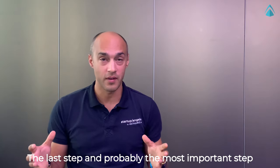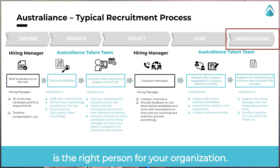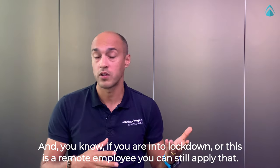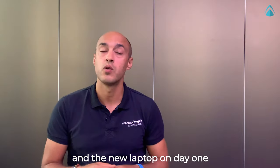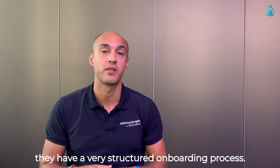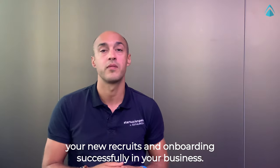The last step and probably the most important step of that process is the onboarding phase. You've now completed the four previous steps and found what you think is the right person for your organization. You want to give them an amazing experience in the onboarding process. One of our clients sends boxes with company goodies and a new laptop on day one to their new employees. They've also organized video calls with various people in the organization and had a very structured onboarding process that was very productive for both the employee and the organization. See that phase through to empower your new recruits and onboard them successfully in your business.